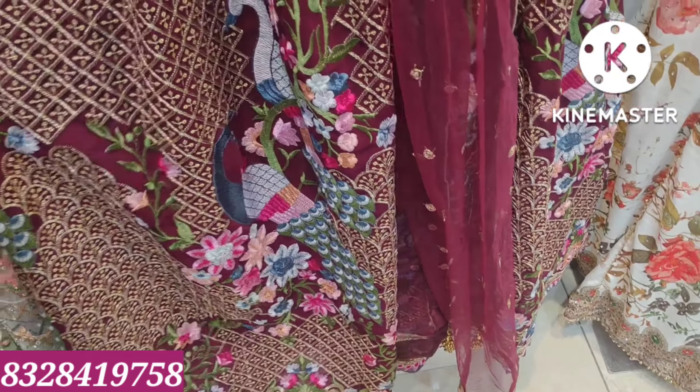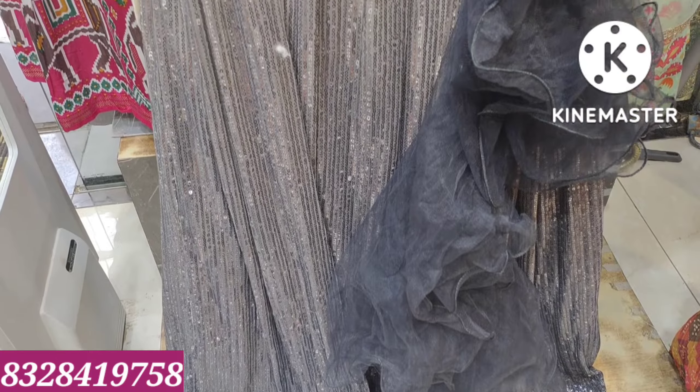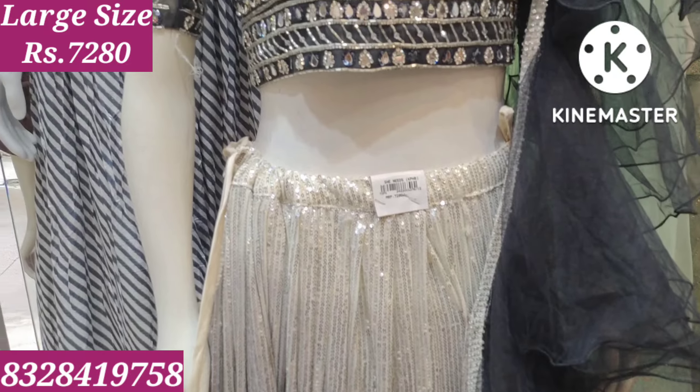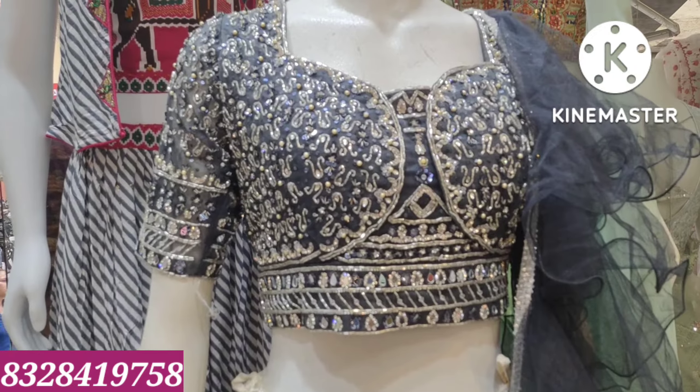Full wine color with gold color sequence work — you can't miss the gold color sequence work and the color combination. Grey and light cream combination, double shade. Blouse also has silver color combination and full work.